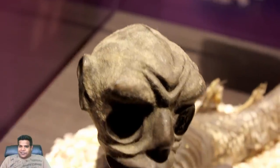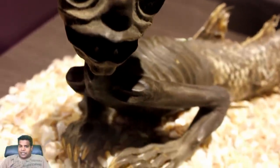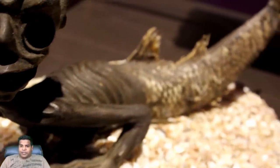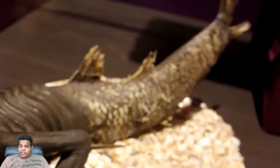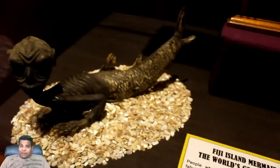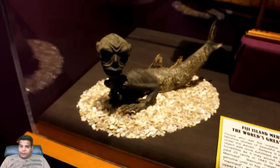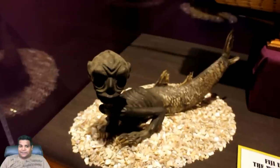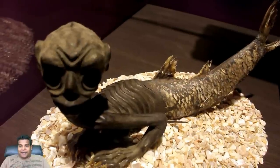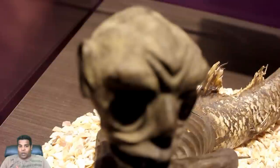This is the skeleton of the Fiji island mermaid. You can see the body of a fish and the skull that looks humanoid. A man by the name of Barnum charged 25 cents per head to view this in 1842. Is it real? No. When he was about to die, Barnum revealed the secret — he had fused the skeletons of the upper half of a monkey with the lower half of a fish. This is the world's greatest hoax, by the way.